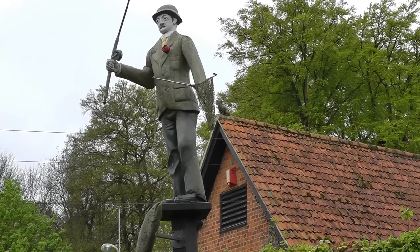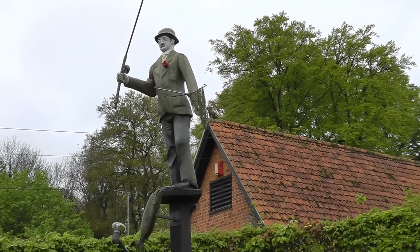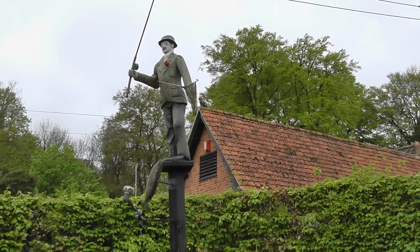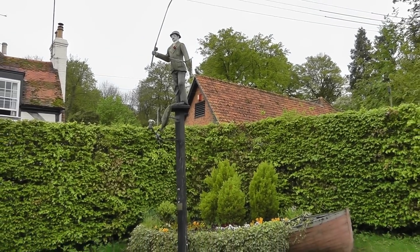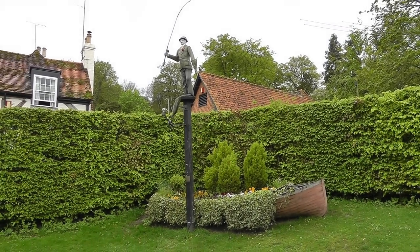So I thought, well, I'll build up a collection of my own, which I did. I've always lived in the Henley area, so I've always fished the Thames for coarse fishing, and quite regularly I used to go down and fish the Thames.